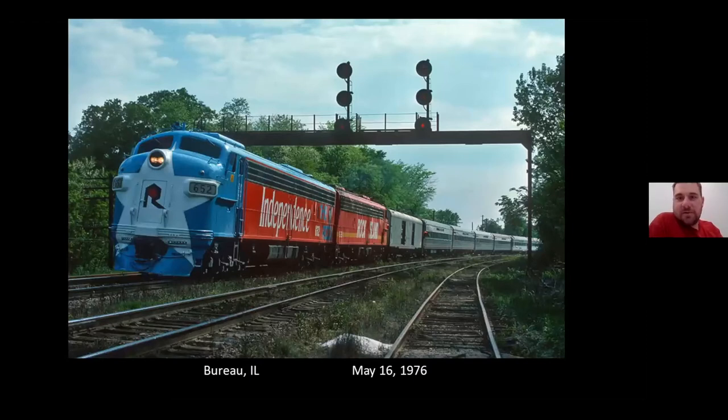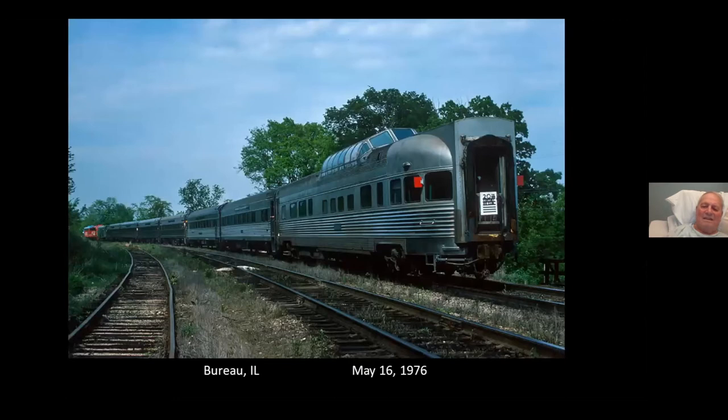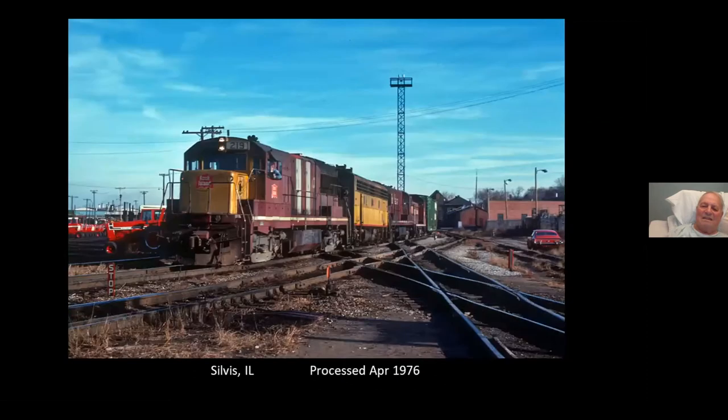We have the Bureau back to Chicago under the big signal bridge there at Bureau. Nice looking train over there. That's a junction here in Rock Island. This is the West End, the Rock Island yard, considered terminal junction on the dry line.